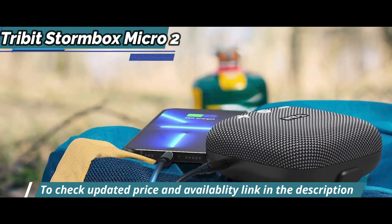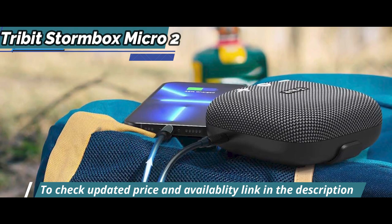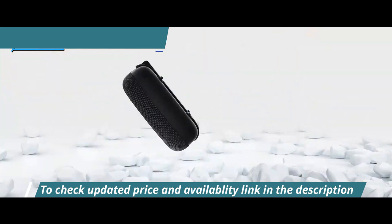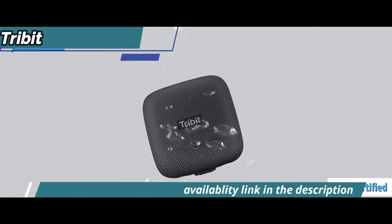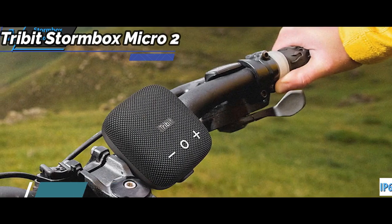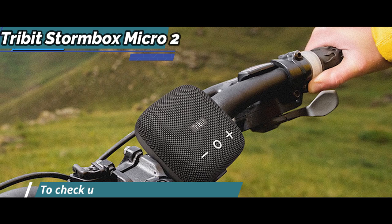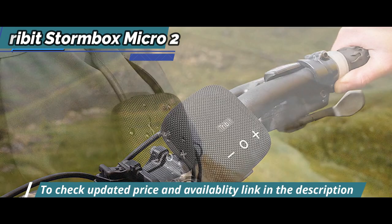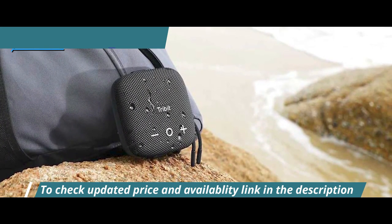In terms of looks, the Stormbox Micro 2 is pretty much the same as the original, with just a few tweaks and improvements to the original recipe. It's identical in shape, and the IP67-rated waterproof and dustproof fabric cover is identical to its sibling, with a flexible tear-resistant strap attached to the belly. This strap allows the Micro 2 to be attached to the handlebars of a bicycle, clipped to pants or a backpack, adding versatility to the way it can be carried and used.